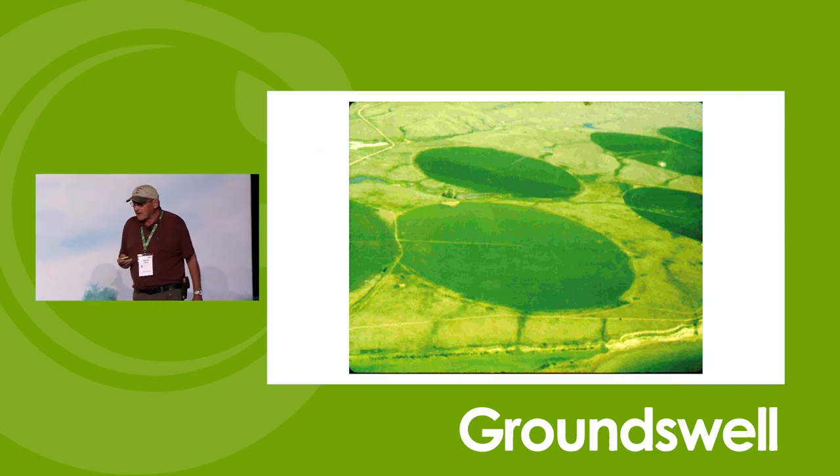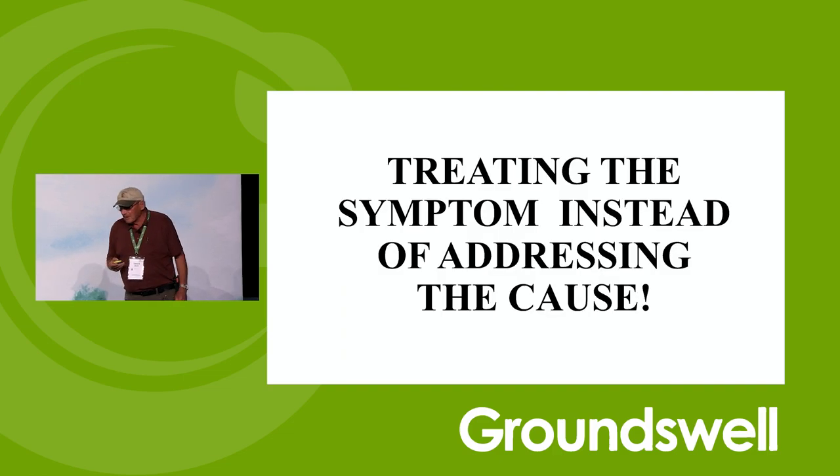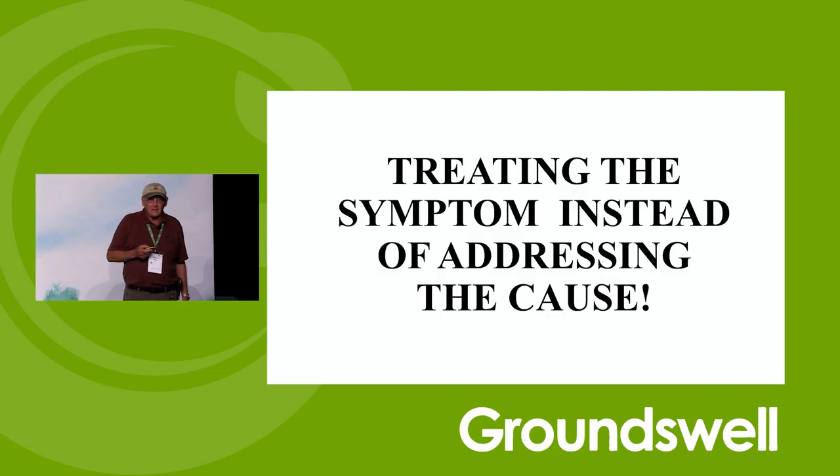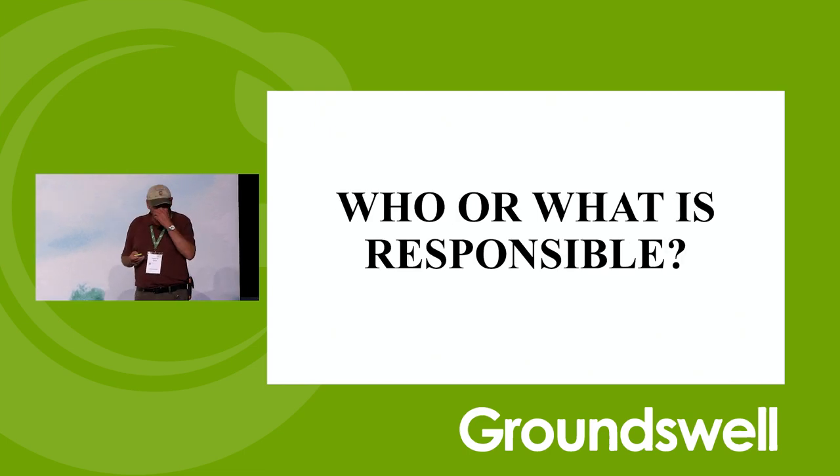This is about the time we entered, because the farmers were needing help getting water to go in the ground better. I was just a young graduate student. They were treating the symptom instead of addressing the cause. We needed to really do something different.